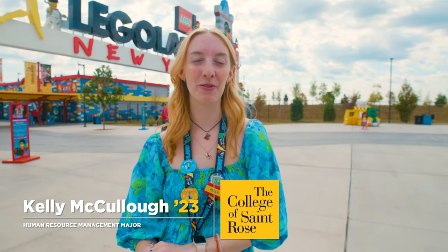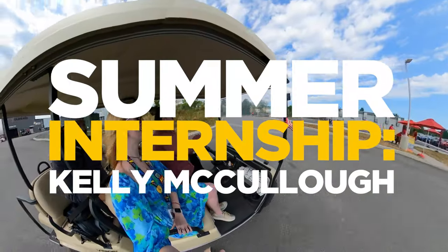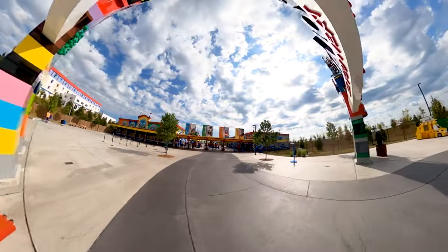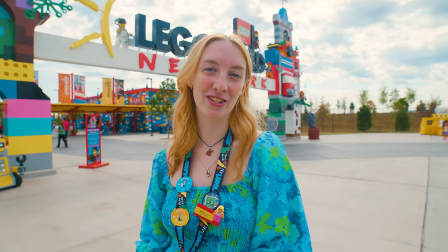Hello, I'm Kelly McCullough. I am going into my senior year and I'm a human resource management major, and today we're here at Legoland New York so I can show you guys what a day of my life looks like for my internship here.